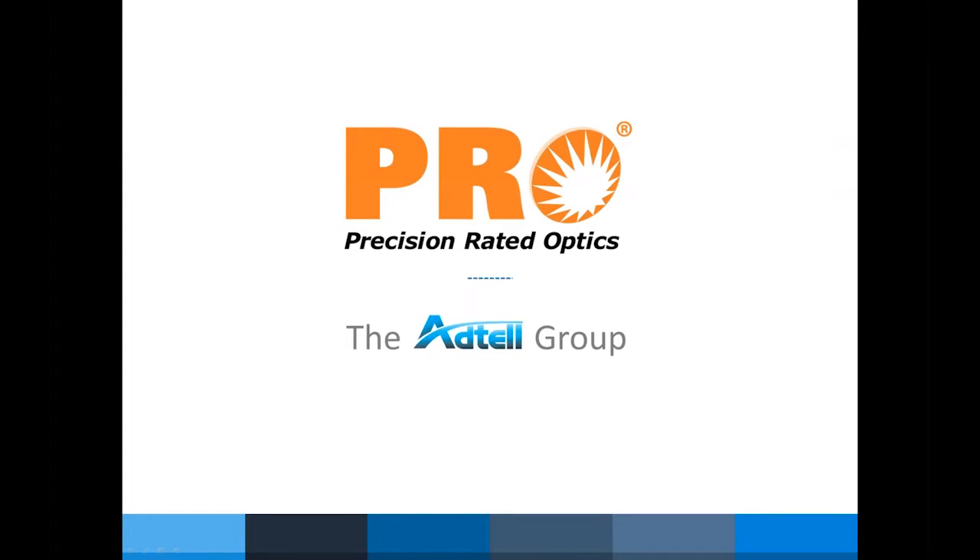Good afternoon, everyone. Thank you all for joining us today for our weekly webinar series. Today, our featured topic is an overview of the PRO product line. My name is Jessica Petrovoy, and I'm the Marketing Coordinator at FiberOptic.com. FiberOptic.com is a leading provider of fiber optic products, training, and rental equipment. We're pleased to present this topic to you today.